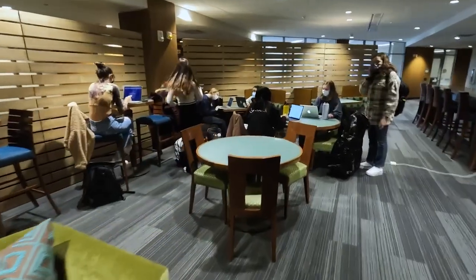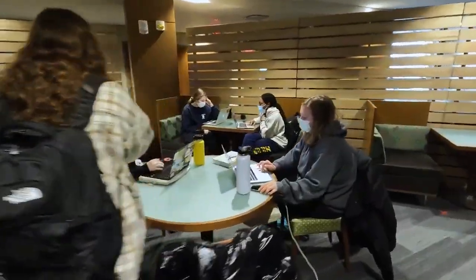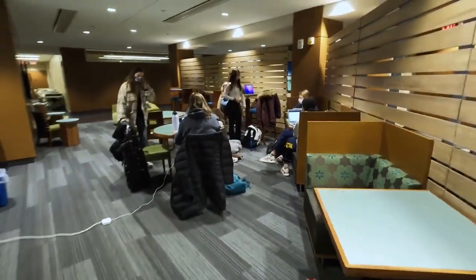As our tour of the CLC comes to a close, we take a stroll through the common area where students can enjoy a very comfortable lounge that can be used by students to study, relax, and gather anytime, including on the weekends.